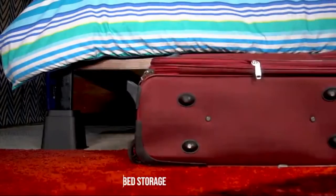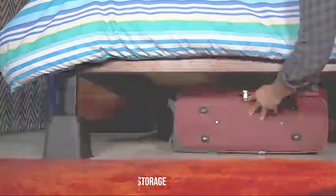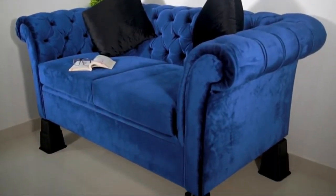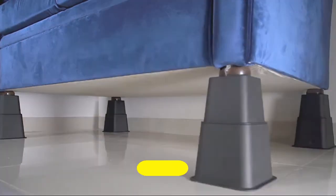The customizable bed riser system instantly creates additional under-bed storage space. Ideal for beds, sofas, tables, and chairs at your home and office. Available in up to 3-inch, 5-inch, and 8-inch heights with the greatest bed post distance. Bed risers can be stacked together when not in use to conserve space.